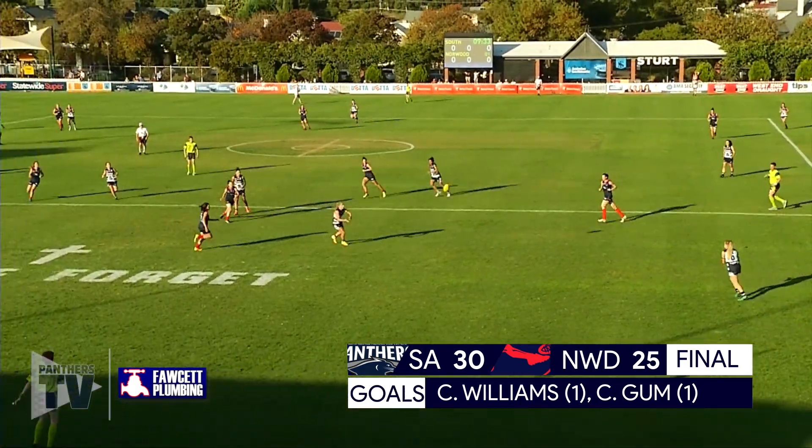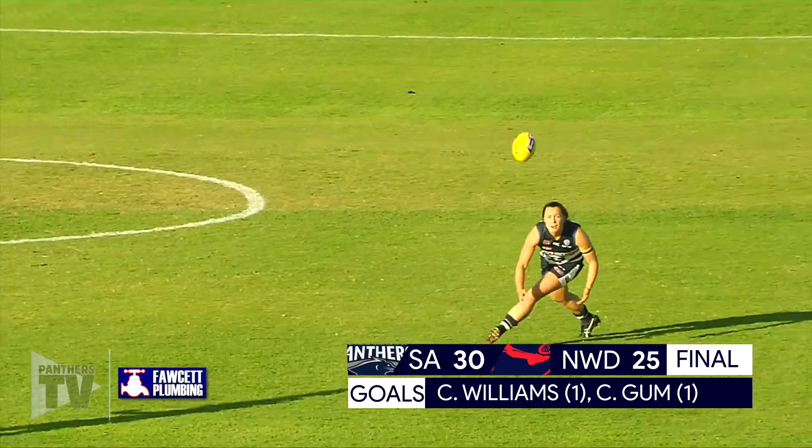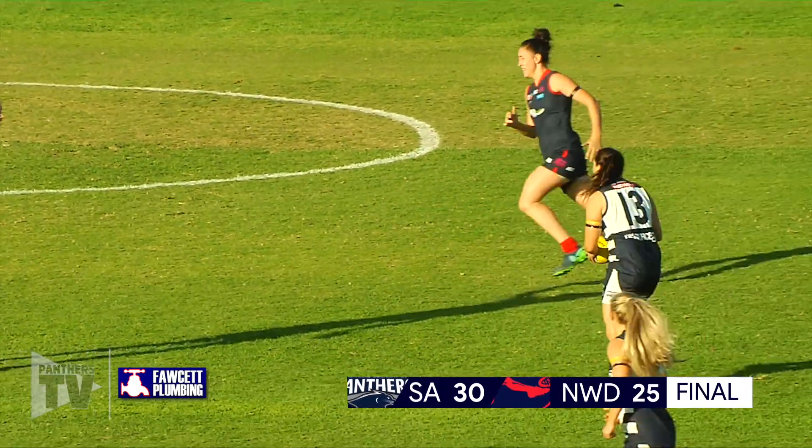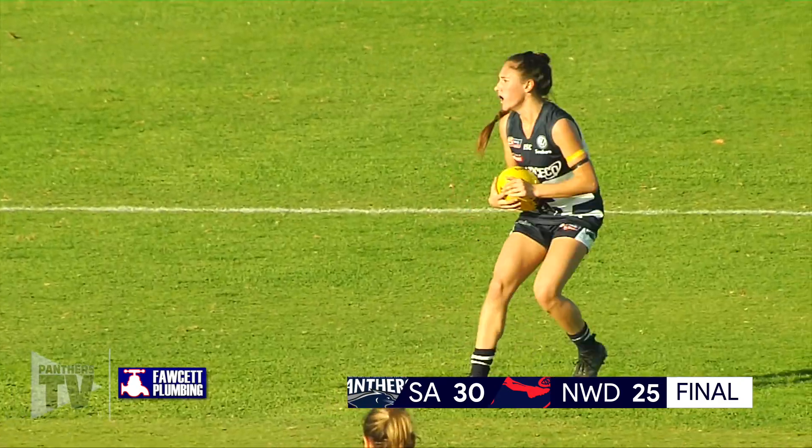Williams. Williams for South, into the middle. And there's Gore — the surfer. Gore's kick, oh so good, across into the true middle of this ground. Whiteley has it. Whiteley swings the ball wide.